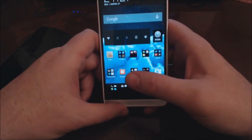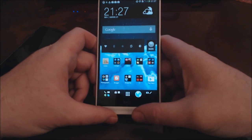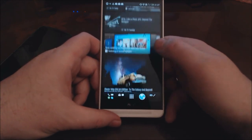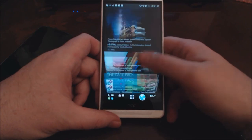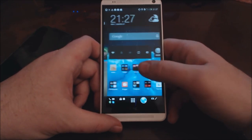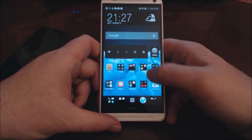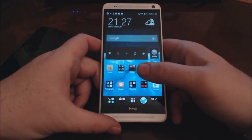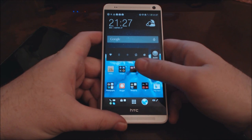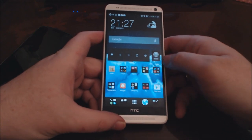So there we have it — the screen, the size, the sound, and the security: first impressions of the HTC One Max. Very nice indeed. It's also got BlinkFeed, which is like a super-duper RSS reader — I'll be talking about that in future videos. My name's Rob from roblophoto.com, you can email me at scalespeeder@gmail.com.